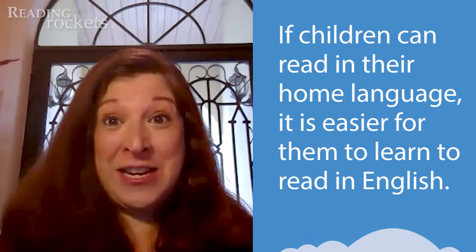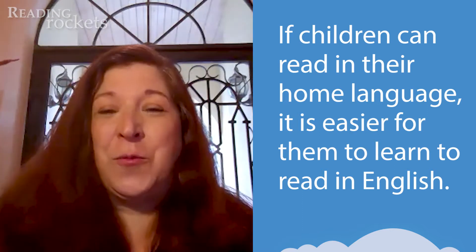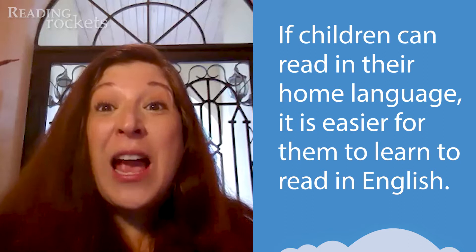Excellent question. Did you know that if a child can read in their home language — otherwise known as the native language, whatever you speak in your home — that is very helpful for learning to read in English?